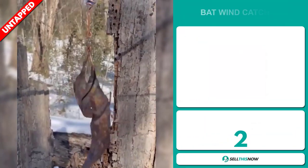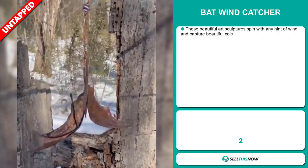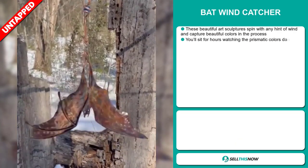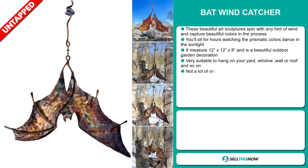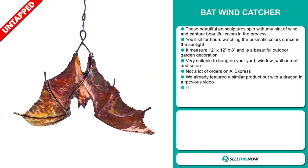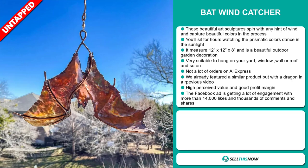Our next product is the Bat Wind Catcher. These beautiful art sculptures spin with any hint of wind and capture beautiful colors in the process. You'll sit for hours watching the prismatic colors dance in the sunlight. It measures 12 by 12 by 8 inches and is a beautiful outdoor garden decoration, very suitable to hang on your yard, window, wall, or roof. We also think it has a lot of untapped potential — there haven't been many orders on AliExpress, so you could definitely take advantage of this.